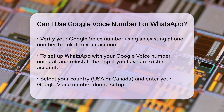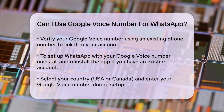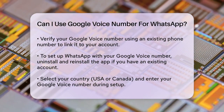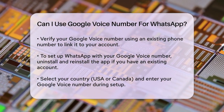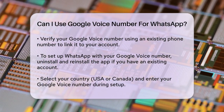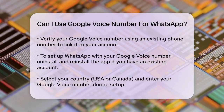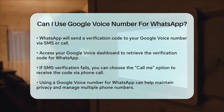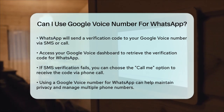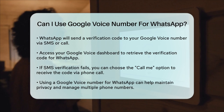Once your Google Voice number is set up, you can use it to create or update your WhatsApp account. If you already have WhatsApp set up with another number, you'll need to uninstall and reinstall the app. Open WhatsApp, select your country — in this case the USA or Canada — and enter your Google Voice number to proceed. WhatsApp will send a verification code to your Google Voice number; you can choose to receive this code via SMS or a call. Open your Google Voice dashboard to get the verification code and enter it into WhatsApp to complete the setup. If the SMS verification fails, you can opt for the call me option, and WhatsApp will call your Google Voice number to provide the verification code.